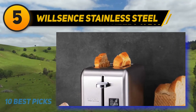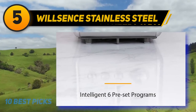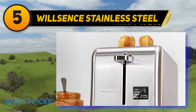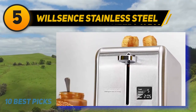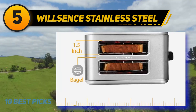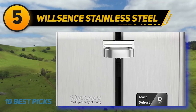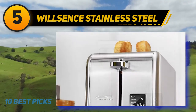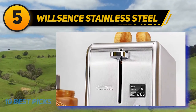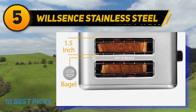Halfway through the list at number 5: the Wilson Stainless Steel Bagel Toaster. A key feature you'll notice immediately is the clock on its front side, which shows how much time remains before your toast is ready. It also comes with various safety features such as anti-spillage protection and anti-overheat protection. The warm mode allows you to warm your bread without toasting it any further, and the cancel button can stop the toasting process whenever you wish.